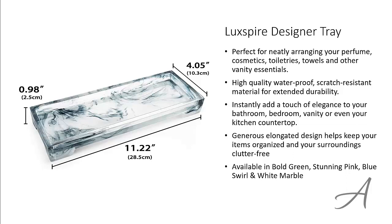To check out the full specs of the Luxspire Designer Tray and its current price, you can go to grabbit.at/luxspire. Here's a quick look at how beautiful this designer tray is.